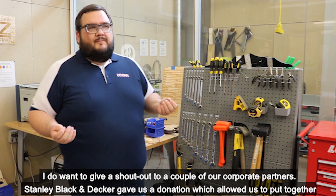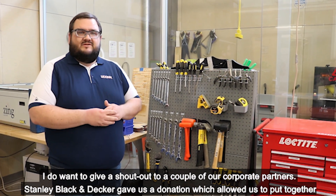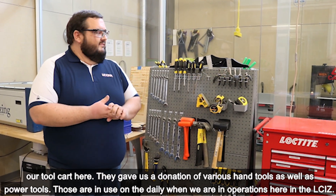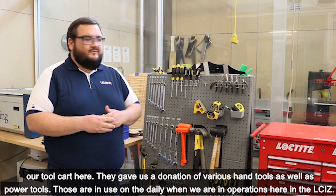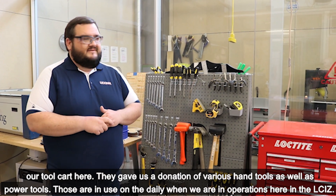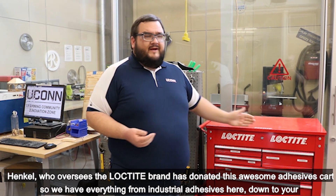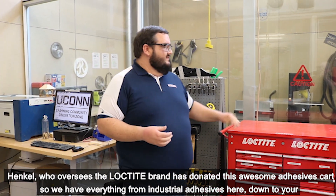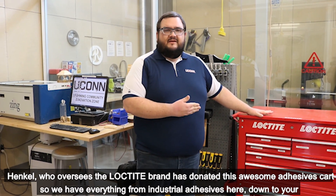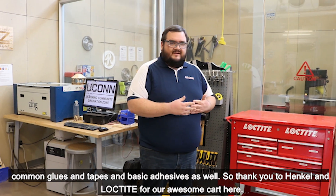I want to give a shout out to a couple of our corporate partners. Stanley Black & Decker gave us a donation which allowed us to put together our tool cart here — a donation of various hand tools as well as power tools, which are used on the daily here in the LCIZ. Henkel, who oversees the Loctite brand, has donated this awesome adhesives cart, with everything from industrial adhesives down to common glues, tapes, and basic adhesives.